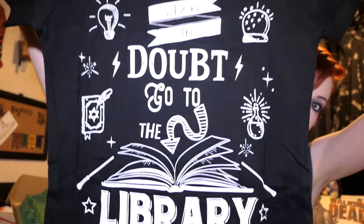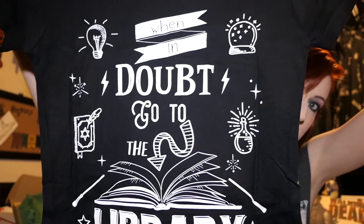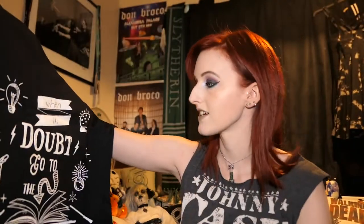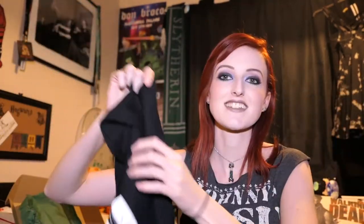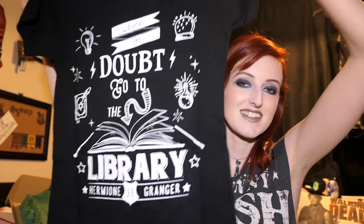Ooh, t-shirt! We did not get a t-shirt last time. It says 'When in doubt, go to the library' — Hermione Granger. I like that. That's cute. I really like this t-shirt; I'll definitely wear it. It is small but it looks quite baggy, so it will be one of my baggier t-shirts. I like the fact it's black. I will cut the collar off because that's what I do with all t-shirts. That's a good start to this box.